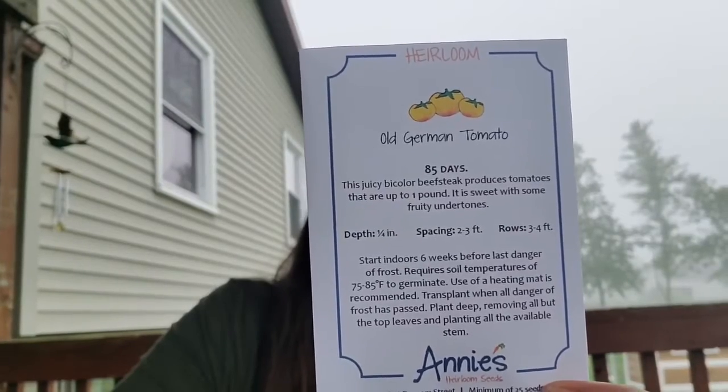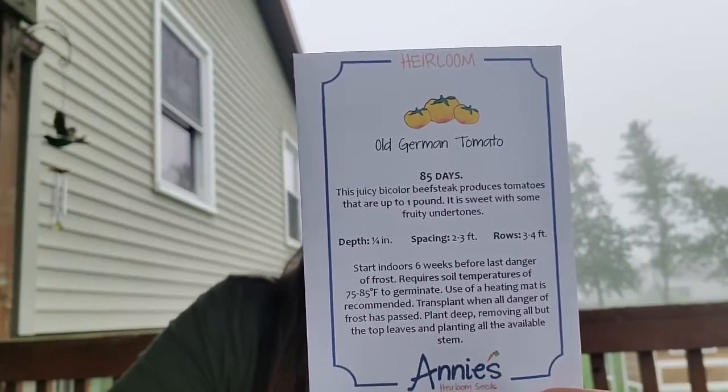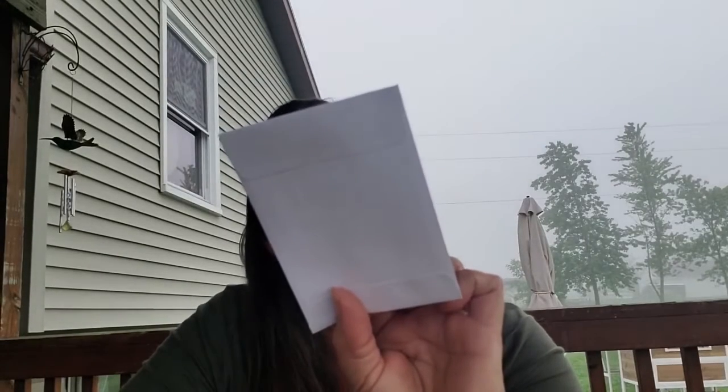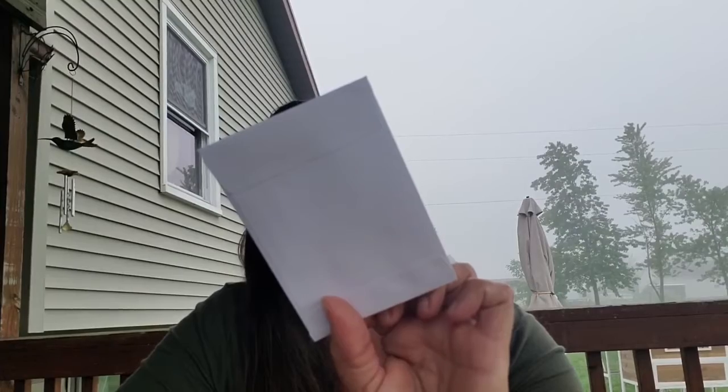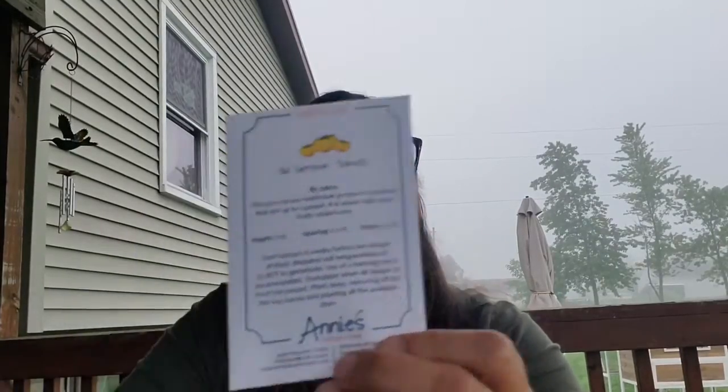It's a huge yellow tomato. Produces up to one pound tomatoes.